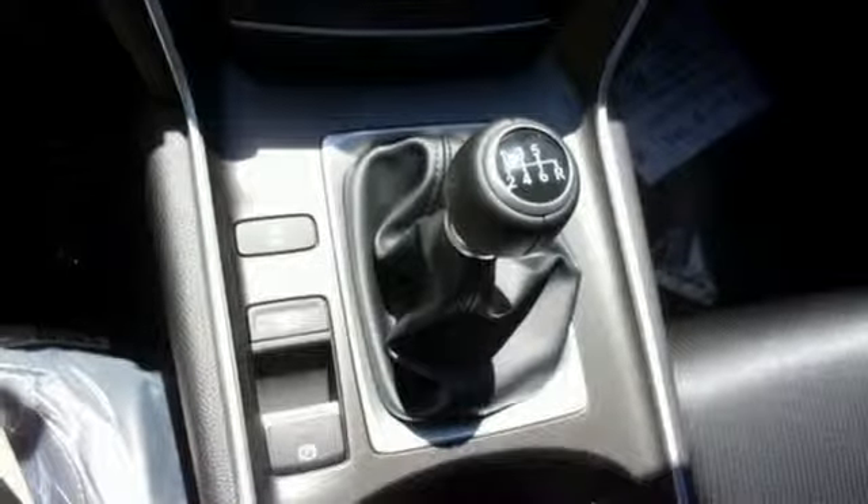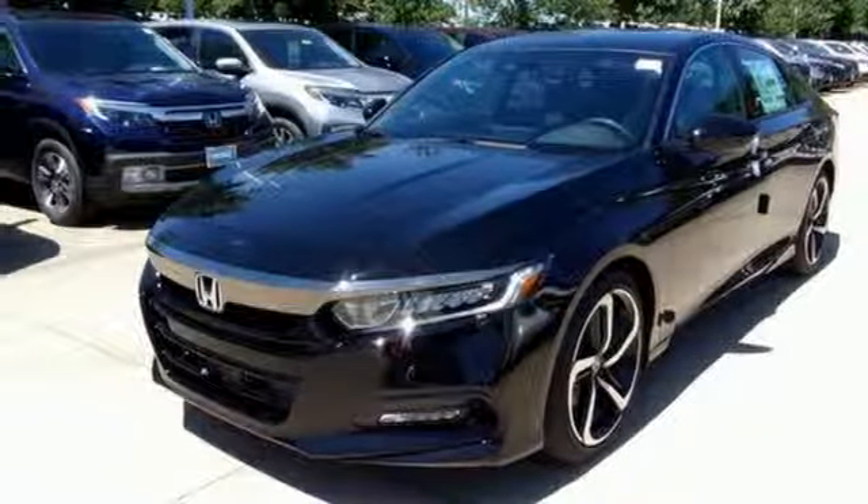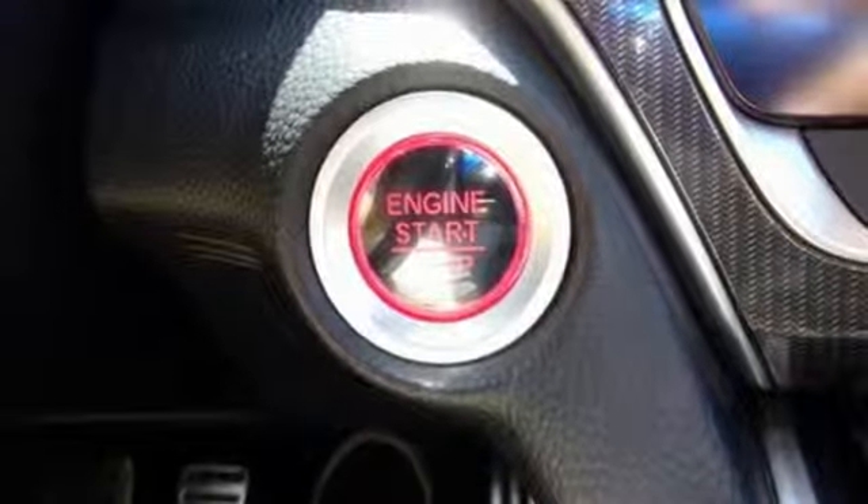Intercooled turbo inline four-cylinder engine, aluminum wheels, gas-pressurized shocks, and LED low-beam headlights.